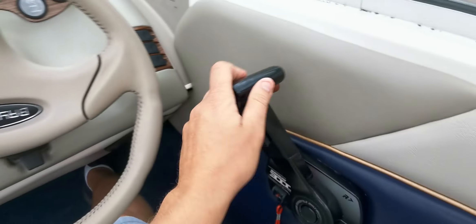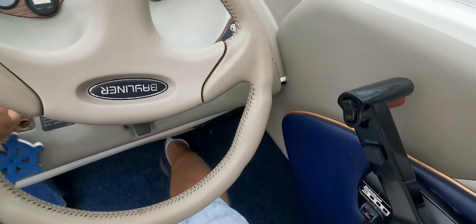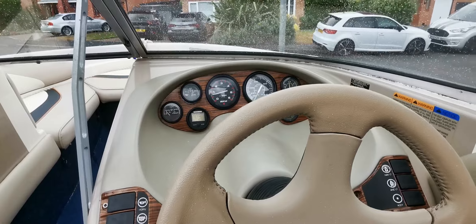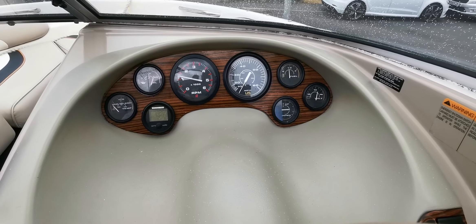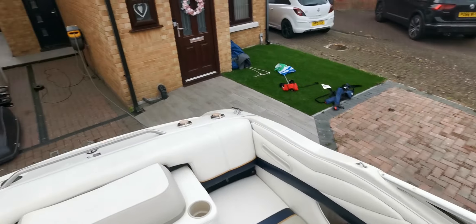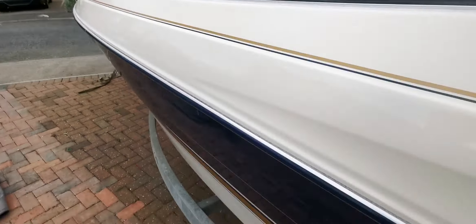Knock it off, two squirts of gas in the start position. There, she's just cracked up — that's how good the boat is. That hasn't been started for weeks, all the gauges all work. The engine is running on choke at the minute; it's got an automatic choke so it is a little bit lumpy because it's cold.